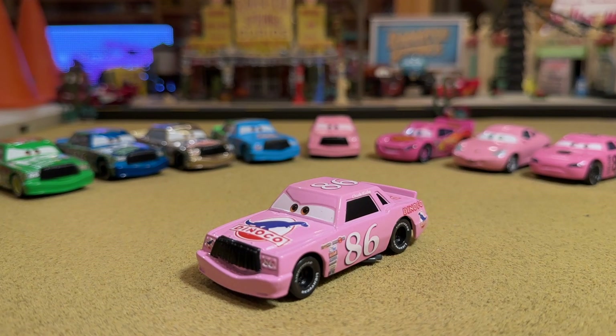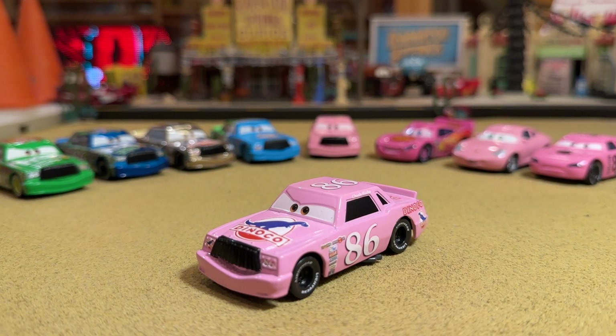Think of the biggest, most blatant oxymorons you've ever heard of, like hot chocolate in the dead of summer. It's like 100 degrees out, and you're drinking hot chocolate. You're eating chili. That just doesn't sound right, that doesn't make any sense — and yet it kind of feels so right. It actually looks awesome. Pink Dinoco Chick Hicks. This is crazy.